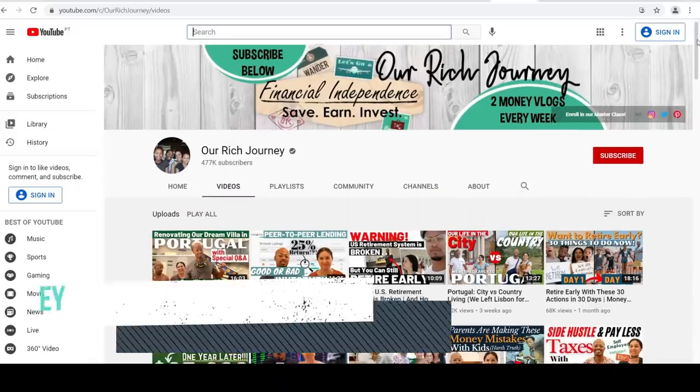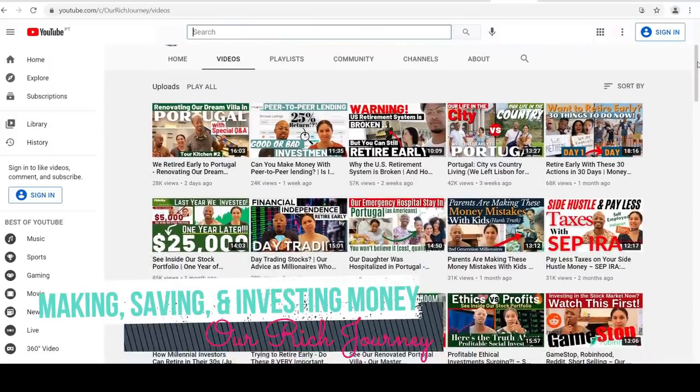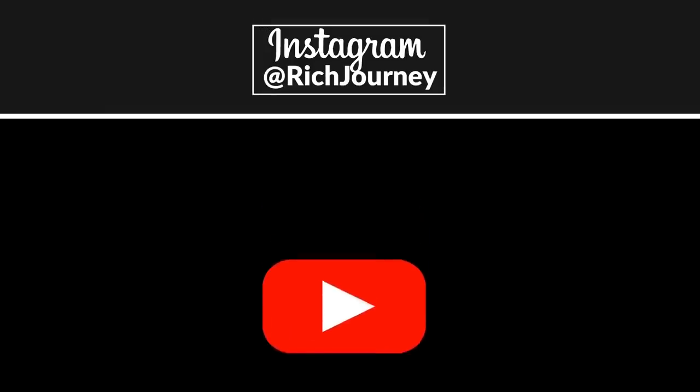Before we get started, if you are new to our channel, our channel is all about making money, saving money, and investing money on the road to financial independence. Amon and I pursued financial independence for eight years, reached our goal, and were able to quit our jobs and retire before the age of 40. If you are interested in learning about ways to make, save, and invest money, make sure you subscribe to our channel and follow us on Instagram.